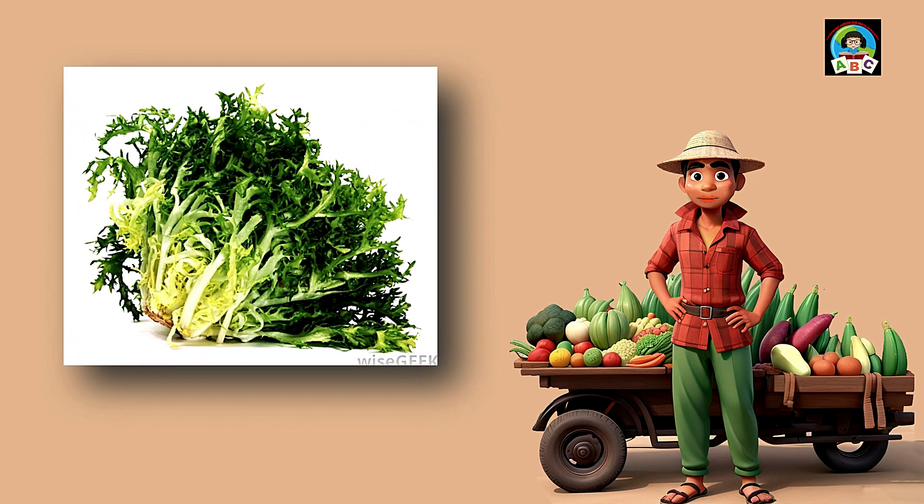Escarole is like a leafy green hug for toddlers' meals. Filled with vitamins A and K, these crisp leaves are super good for your health. The vitamins in escarole help toddlers' bones stay strong and their bodies grow. So when you add this fresh green to your plate, you're not just having a meal — you're growing into a healthy and happy little toddler.